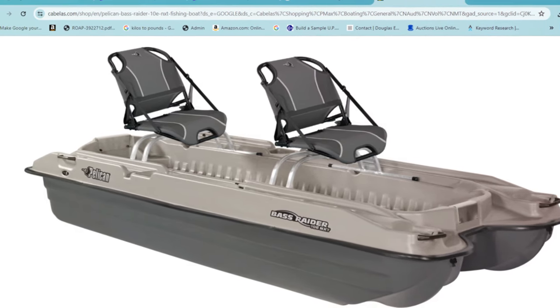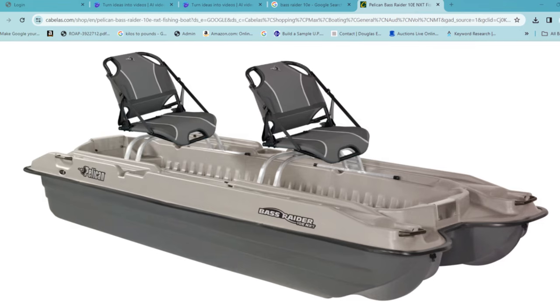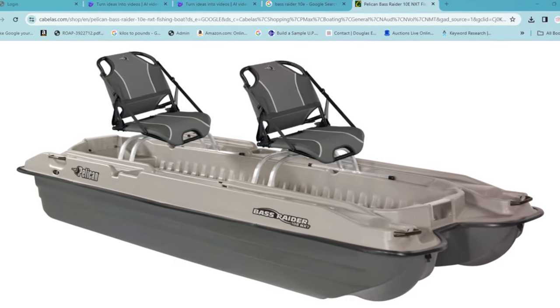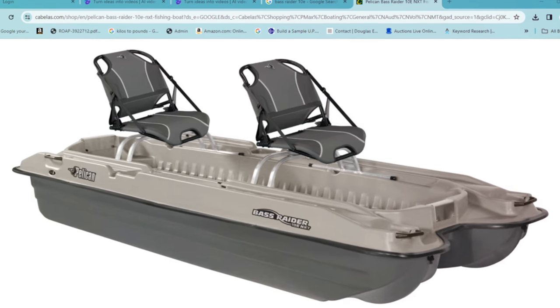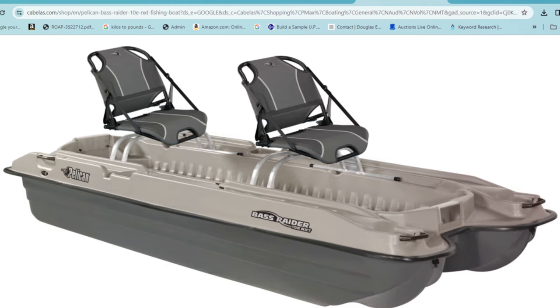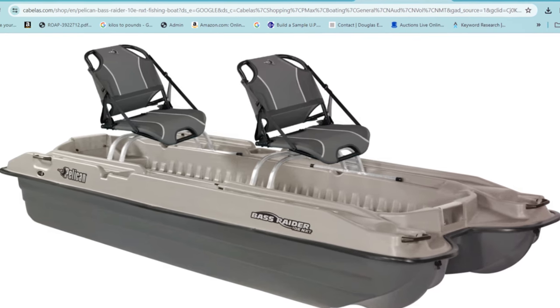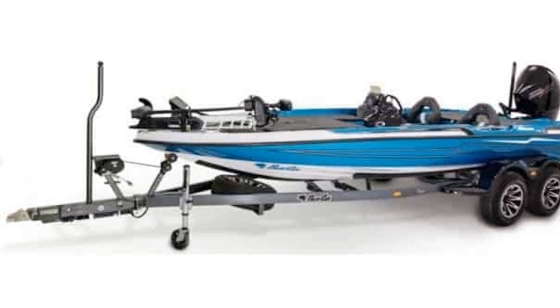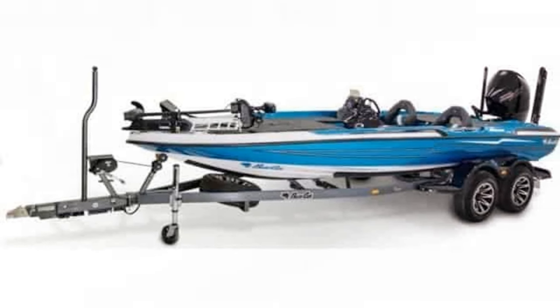Despite its lightness, the Bass Raider 10E is robust and durable, designed to withstand the rigors of frequent use. It boasts an impressive load capacity and comfortable seating that offers a relaxed fishing experience. This boat is a testament to the fact that you don't need to break the bank to enjoy a quality fishing experience — it's perfect for those on a tight budget who just want to get out on the lake.